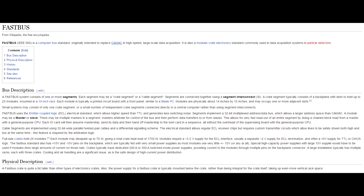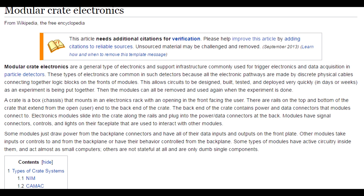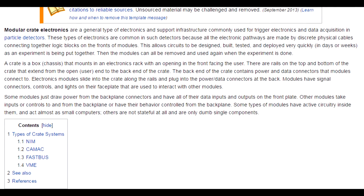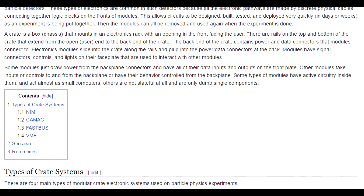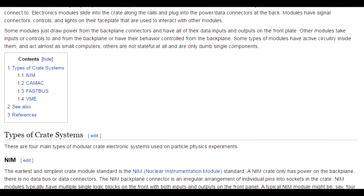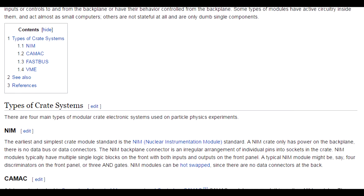Originally intended to replace CAMAC in high-speed large-scale data acquisition — to create modular electronics, in particular data acquisition for particle detectors. These are crate-based systems — VME is one of them, Fast Bus, CAMAC which Fast Bus replaced, and NIM, which I don't think I've ever heard of — all specifically designed towards particle accelerators. It's a 19-inch rack mount system with all these cards and blade processors that plug into it.